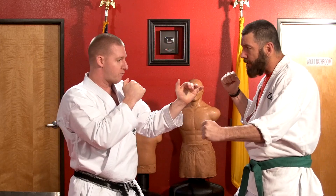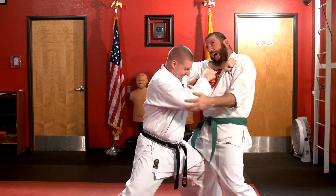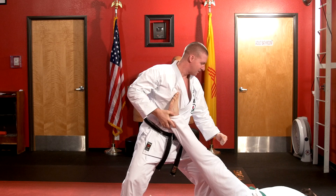We can show it at full speed now — we're squared off. And that is the lesser known techniques for the age uke, or the high block. Thank you very much.